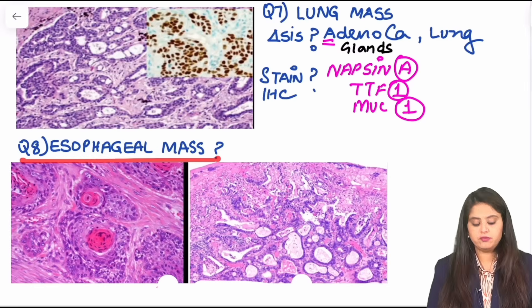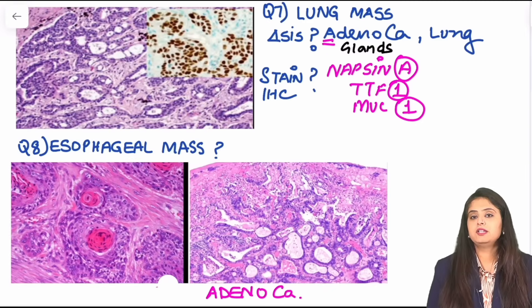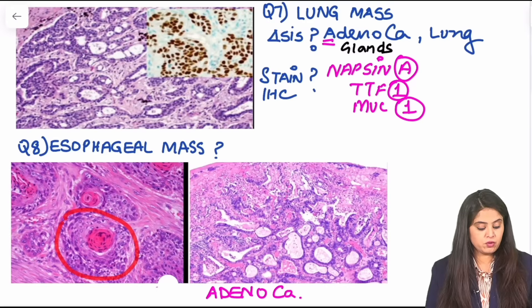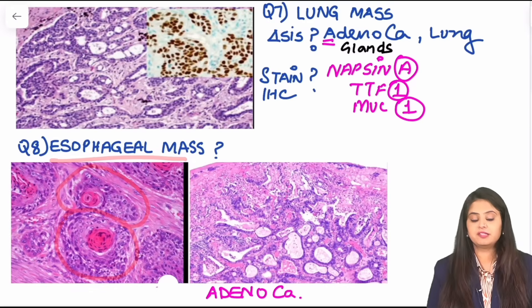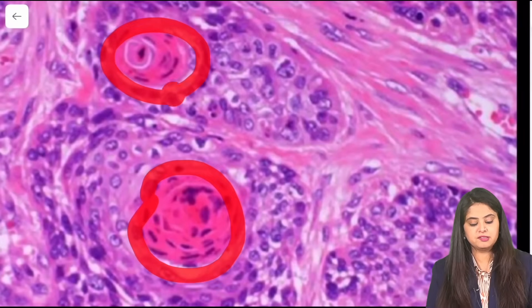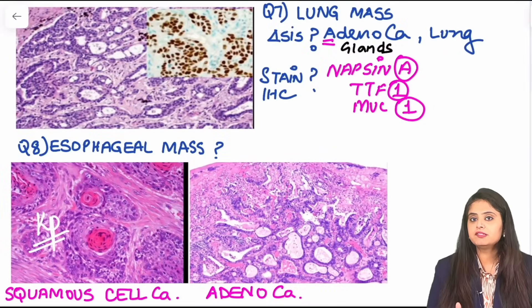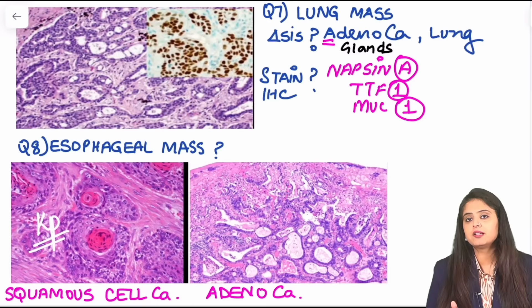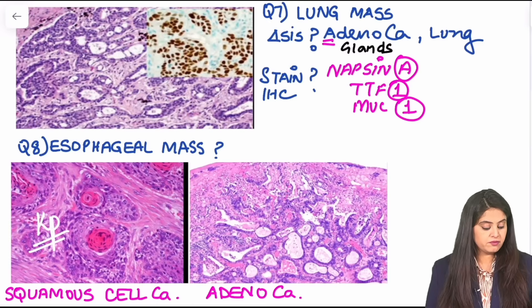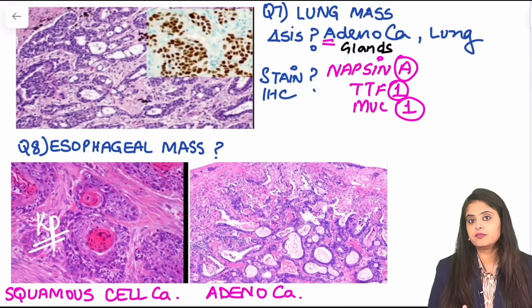If I change the question to an esophageal mass and again show you glands, you would once again say this is adenocarcinoma. But what if I show you a different configuration on the esophageal mass — not glands but some pink color pearls? Pink color pearls are keratin pearls, and whenever keratin pearls are seen in any organ, keratin is always made by squamous cells — so that becomes squamous cell carcinoma. So for any organ: keratin pearls means squamous cell carcinoma of that organ; gland formation means adenocarcinoma of that organ.